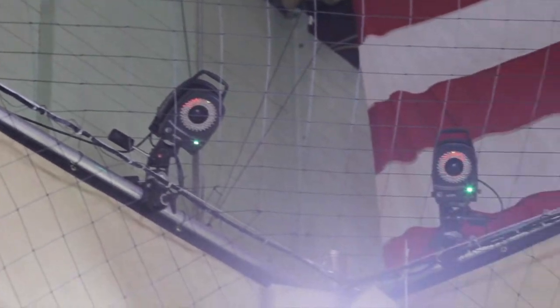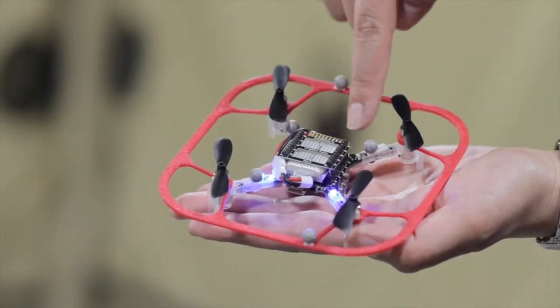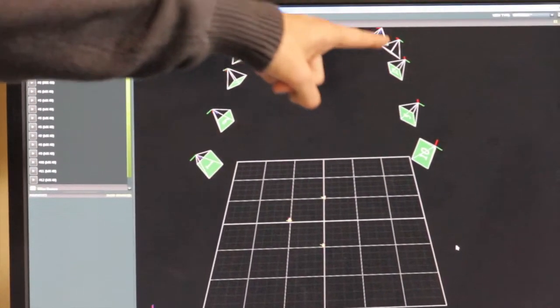The robots themselves are too small to actually carry sensors on them to figure out where they are or to figure out where the other robots are. So what we do is we use a camera system, and the reflective dots that are on the robots are seen by the camera. The camera then communicates with the computer, and the computer tells the robots where to go so that the robot can actually get to the goal.